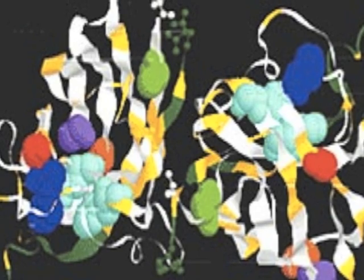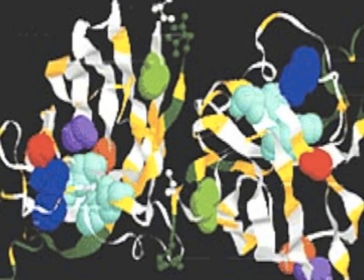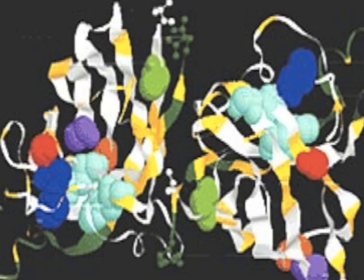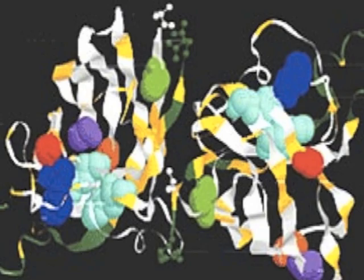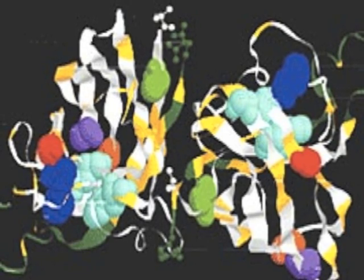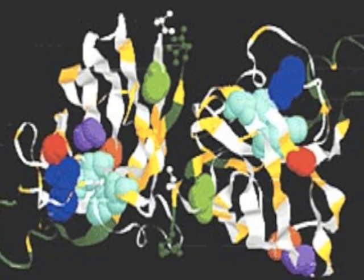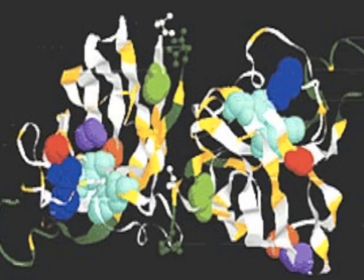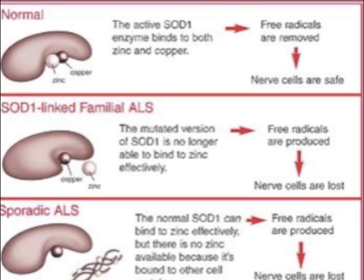People with ALS have a mutant SOD1 gene that leads to the destruction of neurons around the spinal cord, which controls muscle movement. The normal SOD1 gene produces the enzyme superoxide dismutase, which helps break down potentially harmful oxygen molecules in cells, and may prevent damage to muscle tissue. Mutations in the SOD1 protein lead to organisms developing progressive motor neuron degeneration, which leads to ALS.